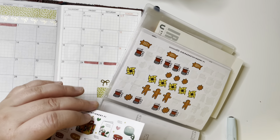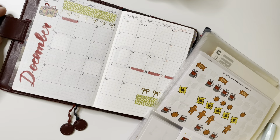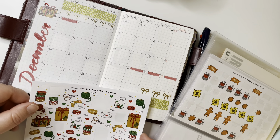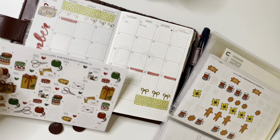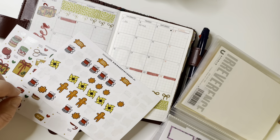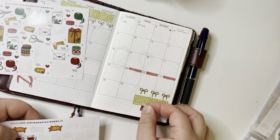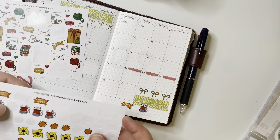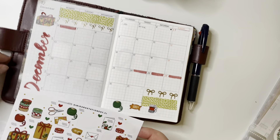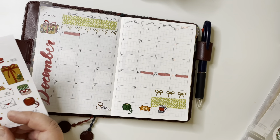I've been thinking about going with a bullet journal next year because some days the daily pages just feel too small — I need to make more notes than one page allows, and I end up writing on another day's page and it gets messy. But there's something about this planner that is just so attractive; I don't seem to be able to stop using it. I already bought one for next year — when I got this Tartan cover, a planner came with the cover too, because our local retailer isn't allowed to sell the covers without a planner.